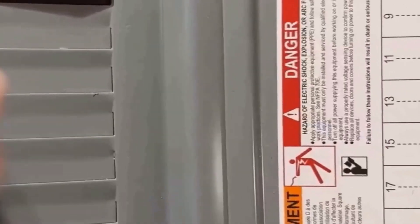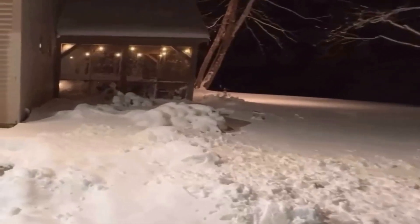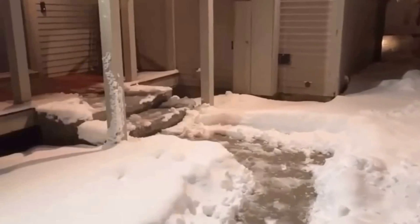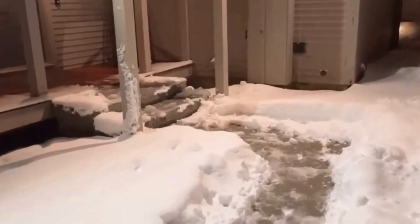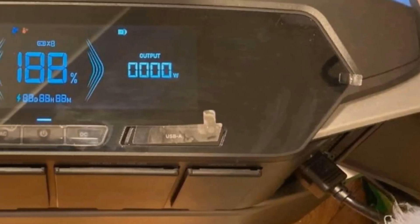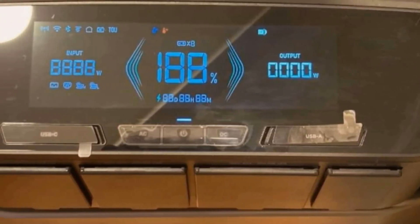This video is about the EF EcoFlow Delta Pro Ultra with Smart Home Panel 2. With dimensions of 27.2 inches in length, 18.9 inches in width, and 8.4 inches in height, it's sizable but not overwhelming considering its capabilities. Weighing 234 pounds, it's certainly not a lightweight item, which can be both a plus and a minus depending on how you plan to use it. Its silver finish adds a sleek modern touch to its robust design.